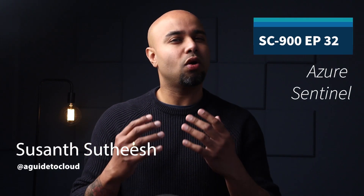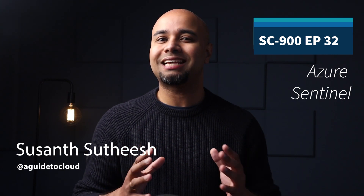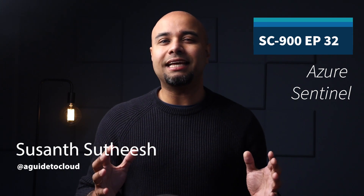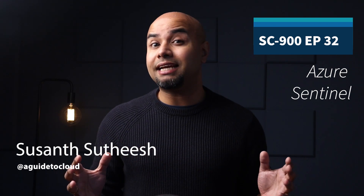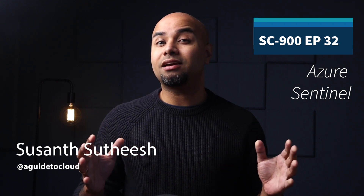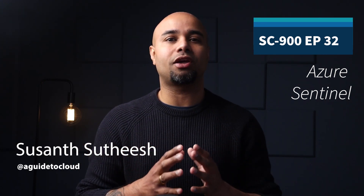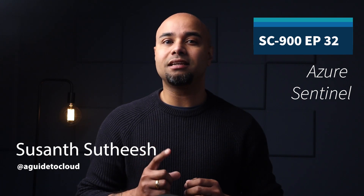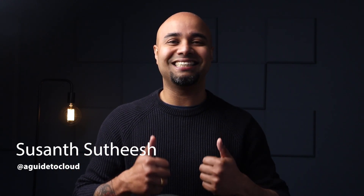Every organization, whatever its size, is susceptible to security threats and attacks. Collecting data to gain visibility into your digital estate and detect, investigate and respond to threats is central to any network security strategy. In the next lesson, we are going to learn about Microsoft 365 Defender. I will see you in the next one. Until then, take care. Bye.